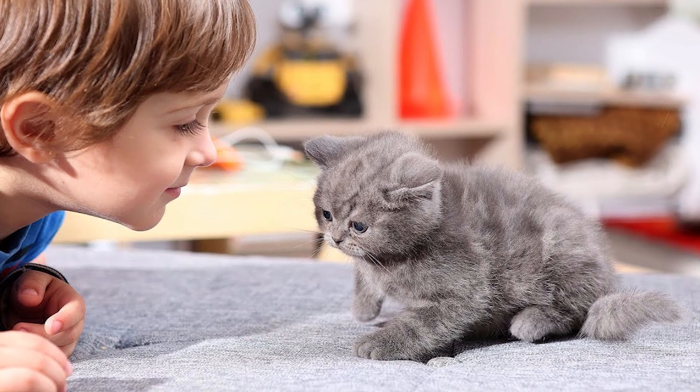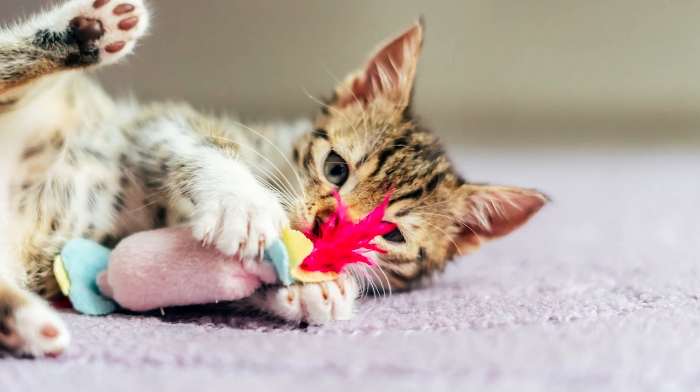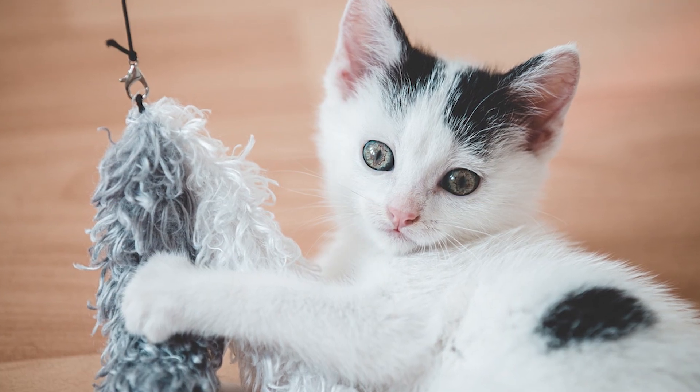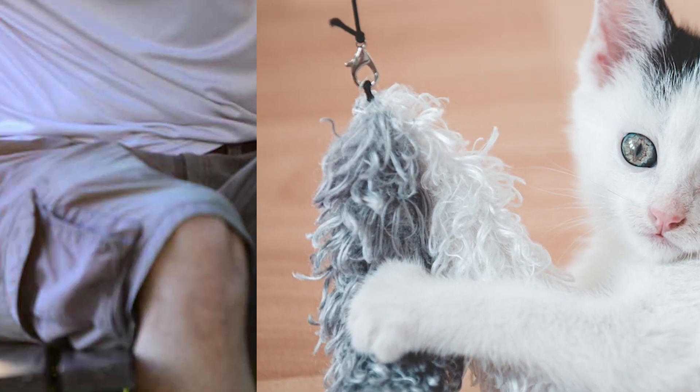As the abandoned kitten grows, it is essential to provide socialization and comfort. Spend quality time with the kitten, gently handling and cuddling it to promote bonding. Offer soft toys for the kitten to play with and create a positive and loving environment.